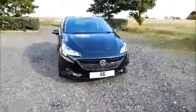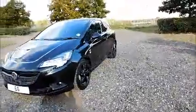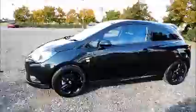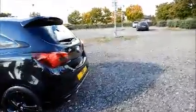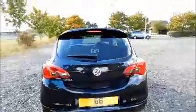Factory fitted fog lamps. 17 inch 10 spoke alloy wheels. Color coded door mirrors and door handles. Rear wash wipe and high intensity brake light.